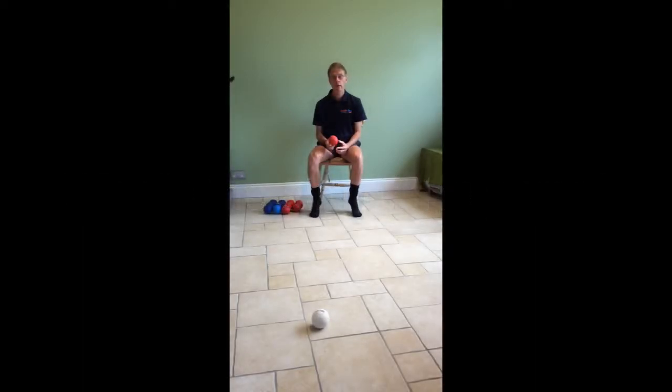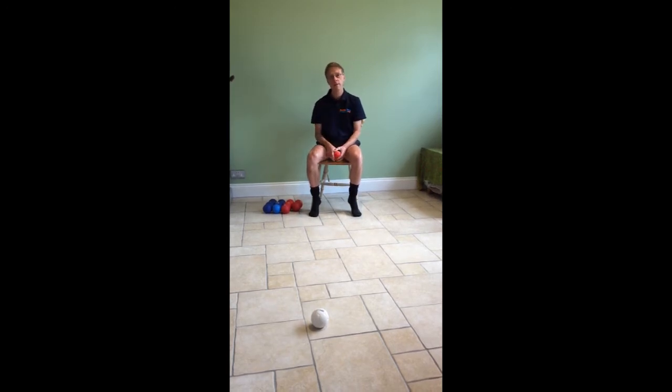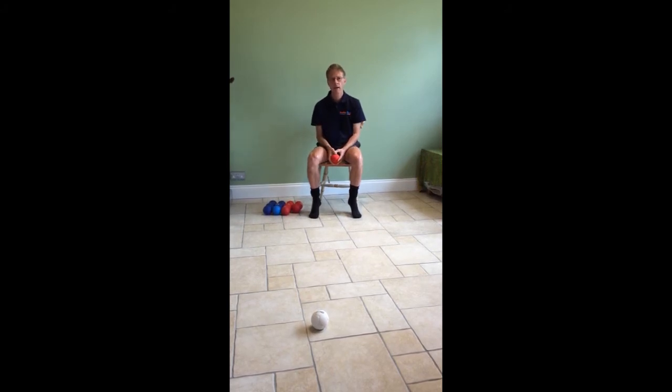The aim of the game in boccia is for the two teams to try and get their balls closer to the white ball — the jack — than the other team. We'll do a demonstration game in a moment and you'll see how that works.